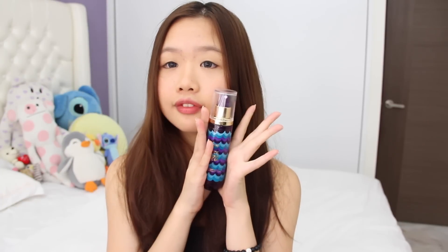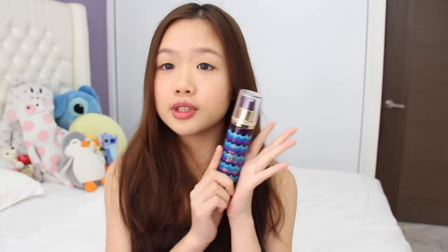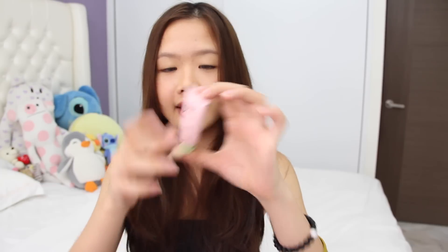The next thing is the Tarte Rainforest of the Sea Marine Boosting Mist. I love the packaging — it's so cute. This is the full size product and I got it for $38. It's supposed to act like a setting spray and primer combined, and it smells so good. I'm not sure if it makes a big difference in my makeup, but it's supposed to hydrate your face. I also got the Pixi Rose Flash Balm — an instant skin booster with a 3-in-1 oil-free formula that moisturizes and brightens. It cost $10. I haven't tried it yet but I plan to use it as a mask today.